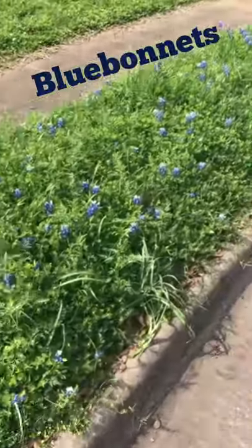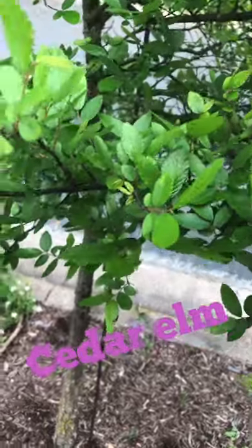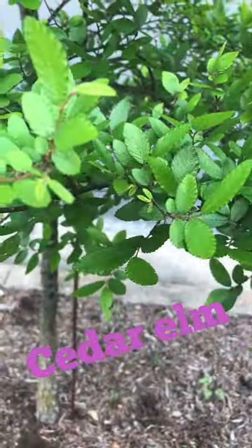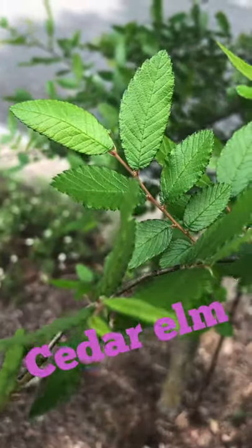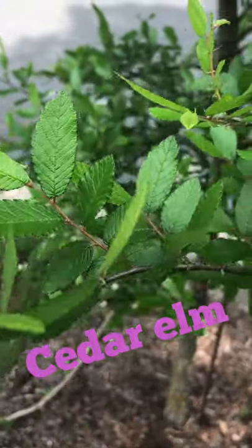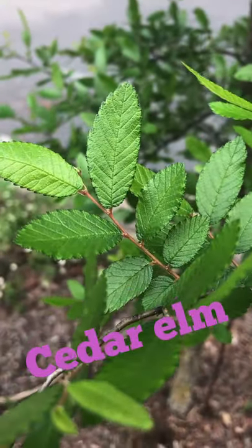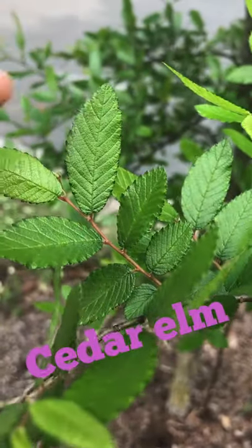Here we also have another common Texas tree — this is our cedar elm. It can be very tall, but this little guy is still a youngster. We can tell it's an elm because the main vein is always going to be slightly off-center; it's not totally equal on both sides — one side is a little bigger than the other. And the edges of the leaf, the margins, are serrated.